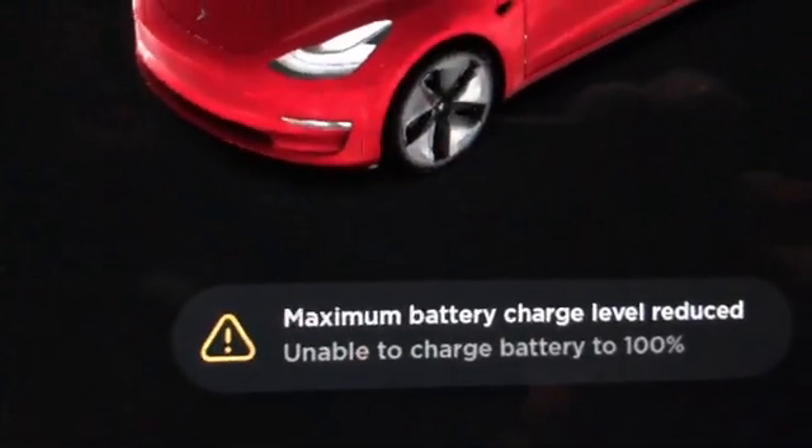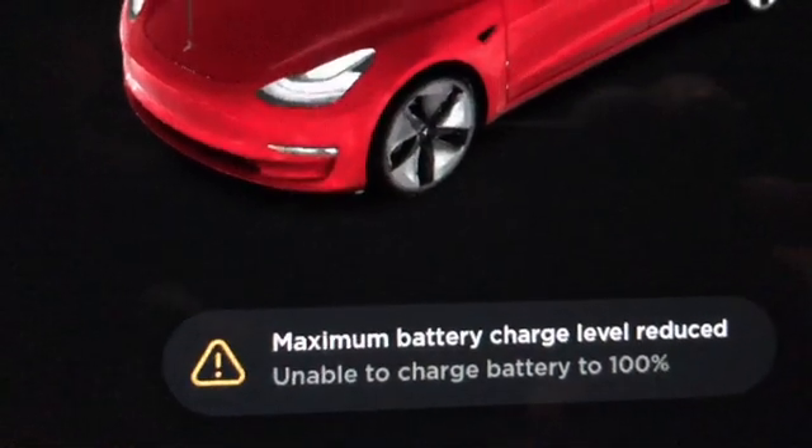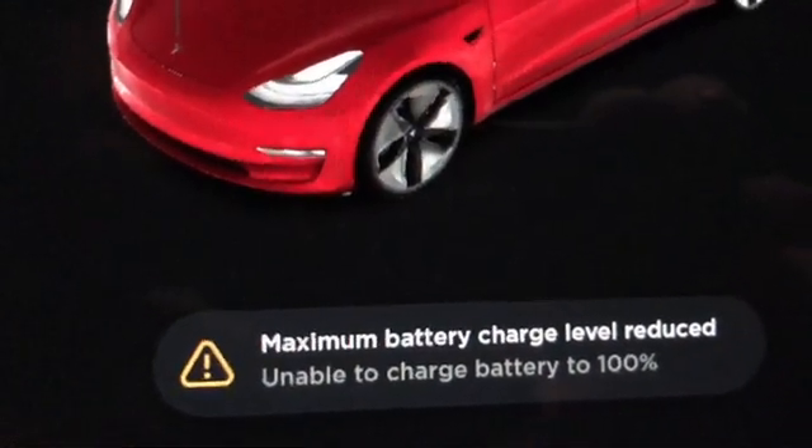So down here by the car, the first one you see is: battery charge level reduced — unable to charge battery to 100%.